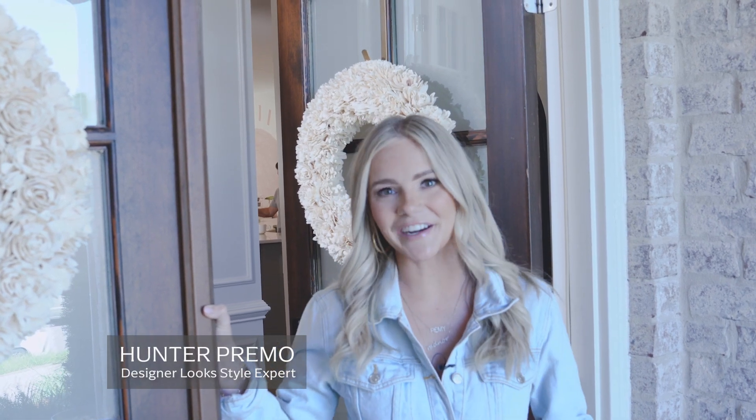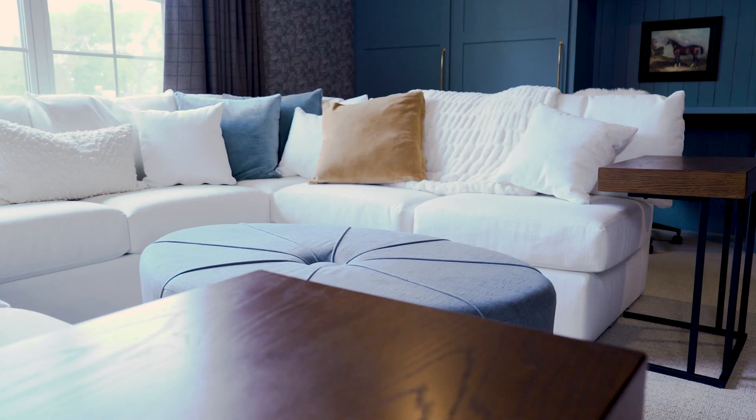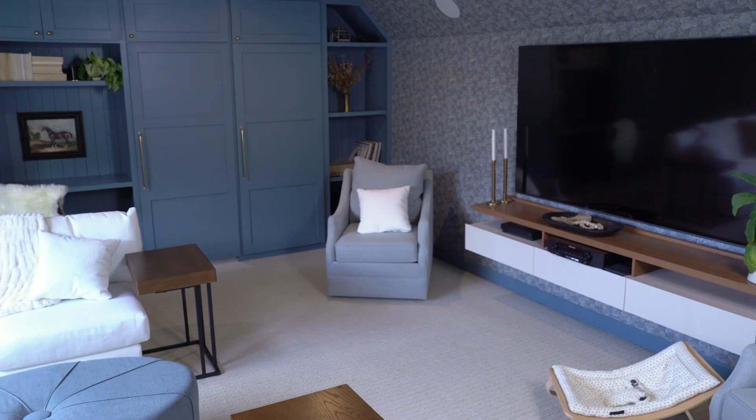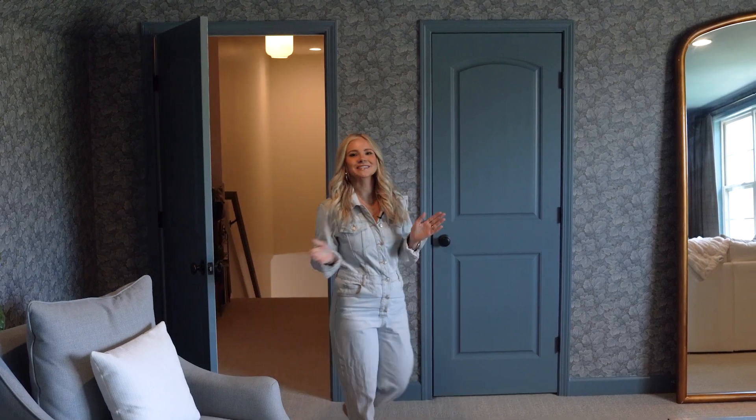Hi, welcome to Nashville! I'm Hunter Premo, a fashion and lifestyle content creator. I'm excited to show you all a little bit of our home — come on in! Welcome to our bonus room; we spend so much time in this space.